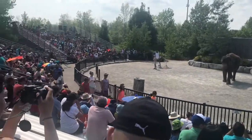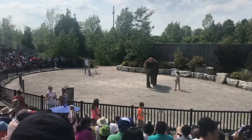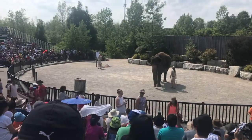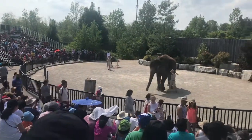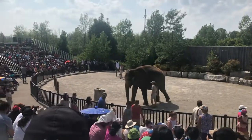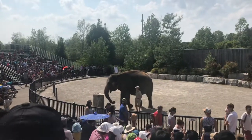Both males and females have those long visible tusks, and those tusks can be very handy in the wild for picking up logs and such things. Those tusks are also made of ivory, and ivory is very valuable. In recent years the price of ivory has tripled. As a result, 100 elephants are killed daily in Africa.